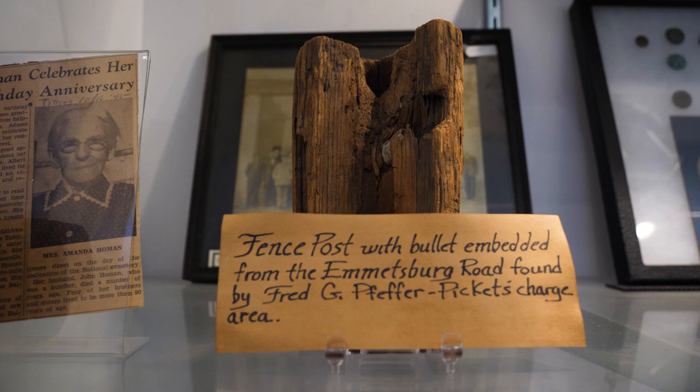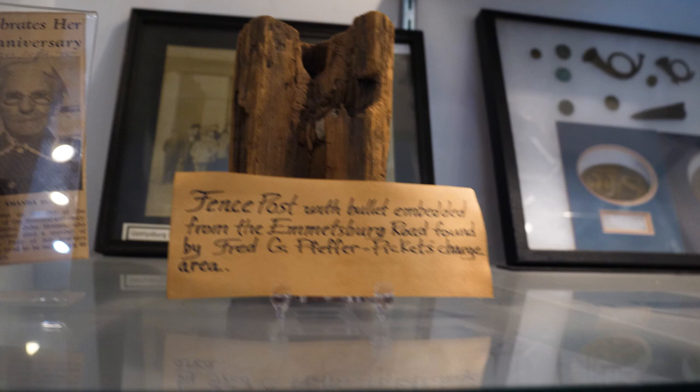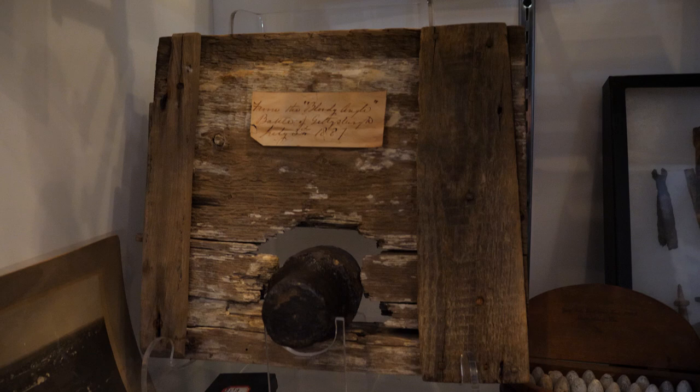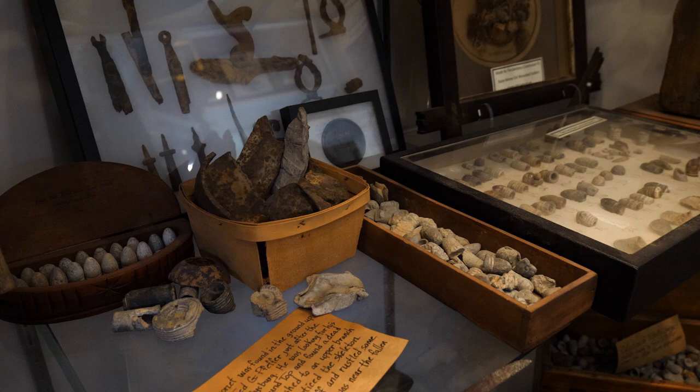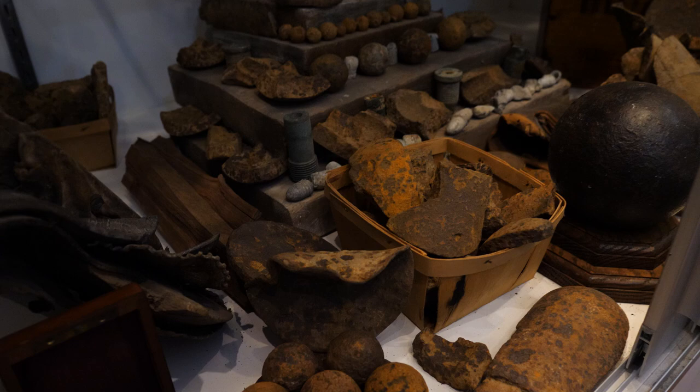Whenever we're talking about Pickett's Charge, obviously there was a lot of lead and artillery pieces flying around. Here's one from the Bloody Angle — you see this artillery piece punching through this piece of wood. And of course there are just bullets galore and fragments from artillery. There's a piece of a saddle. But the artifacts that we're getting ready to take a look at might be some of the most unique.